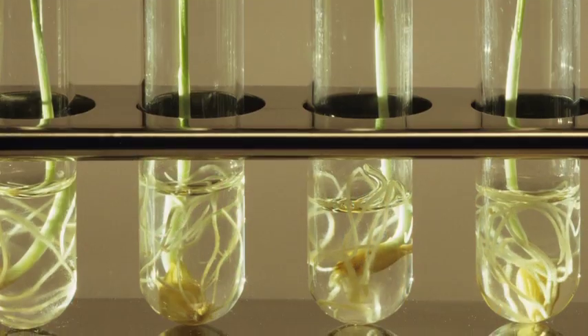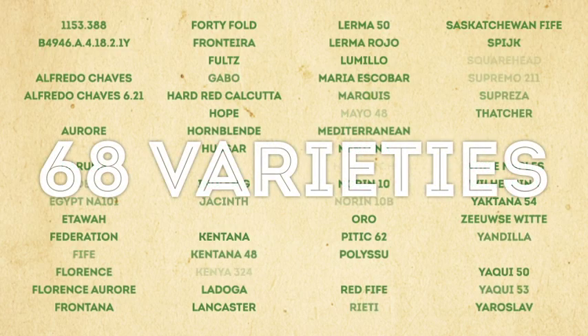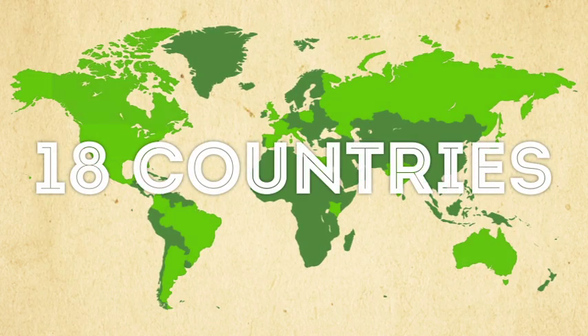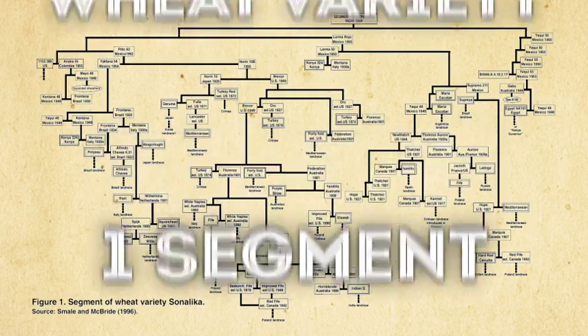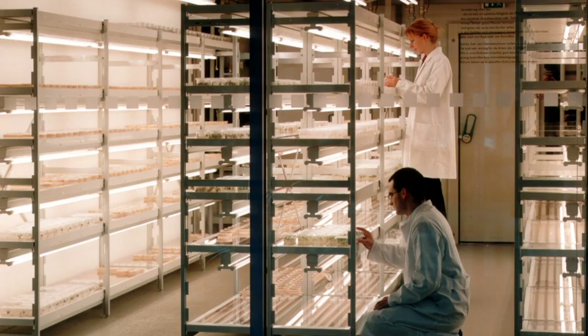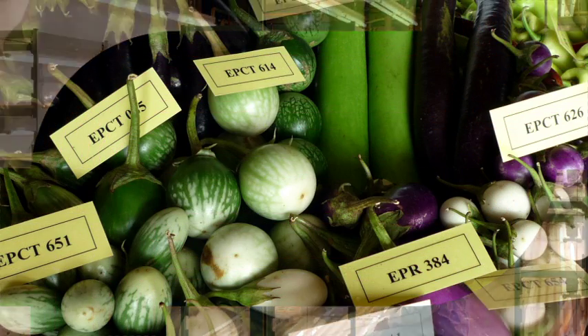This job can be complicated and global in scope. For example, 68 varieties in land races coming from 18 countries can be found in just one pedigree segment of the Sonalika wheat variety. It takes extensive work and experimentation, involving hundreds of crosses, to increase the diversity of modern crops.